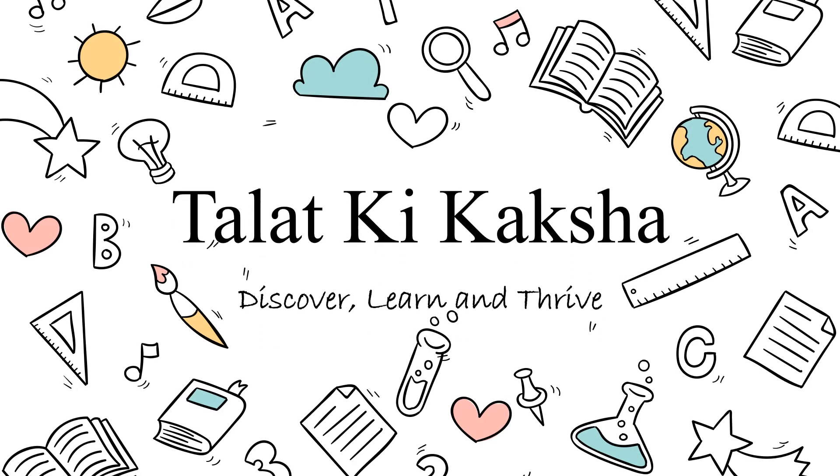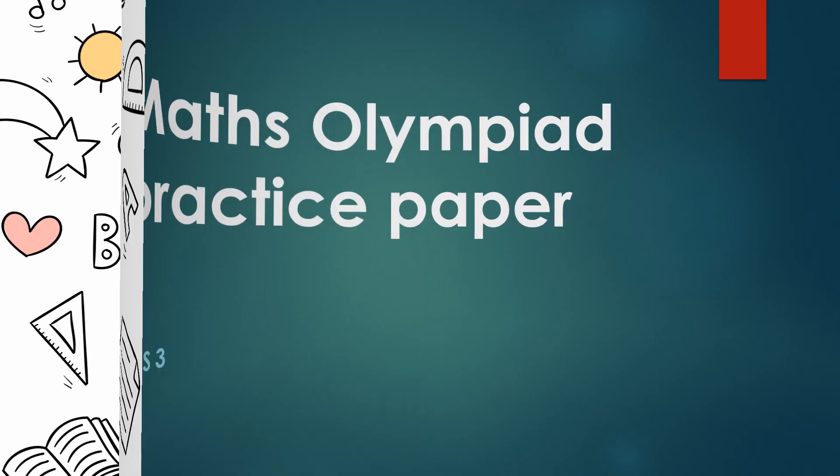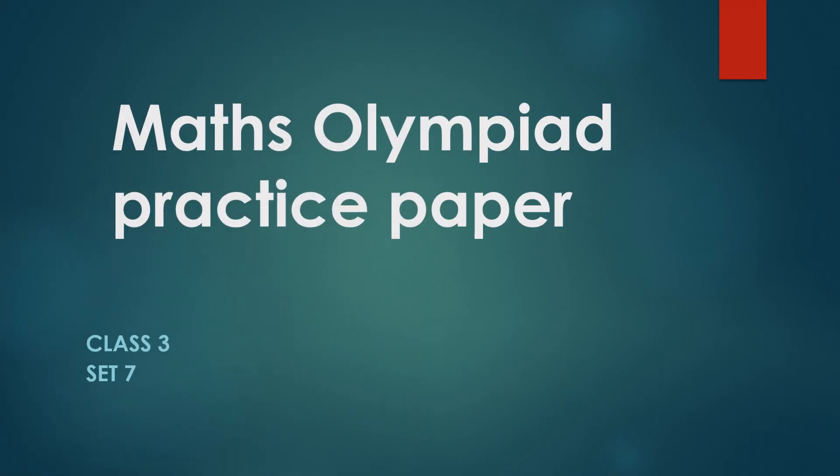Hello everyone. In this video we will discuss Maths Olympiad practice paper for class 3. This is set 7. You can watch more videos on my channel.